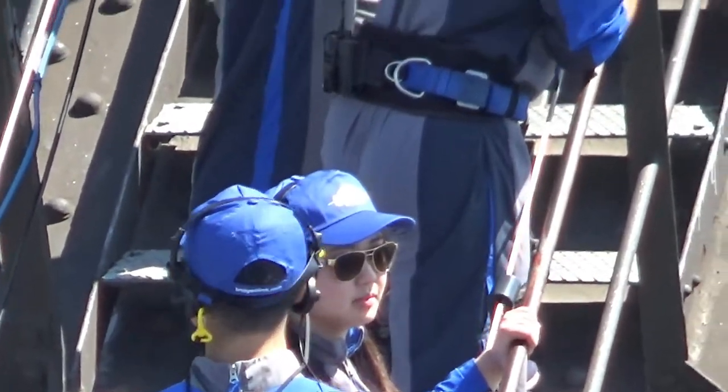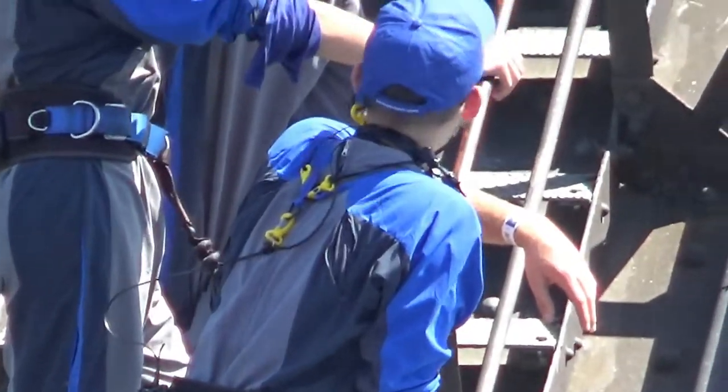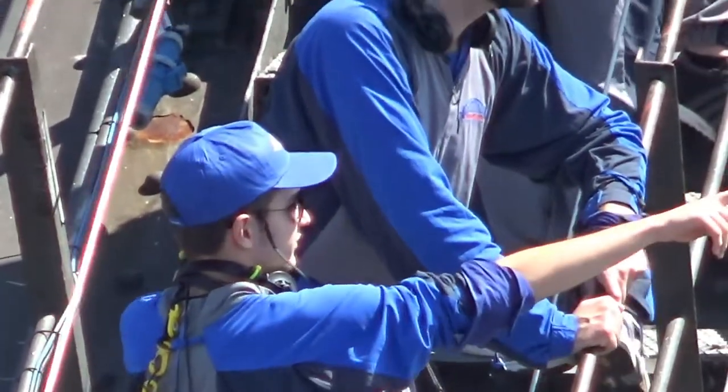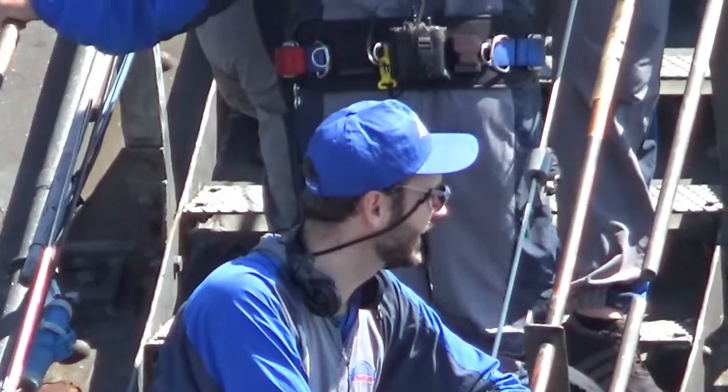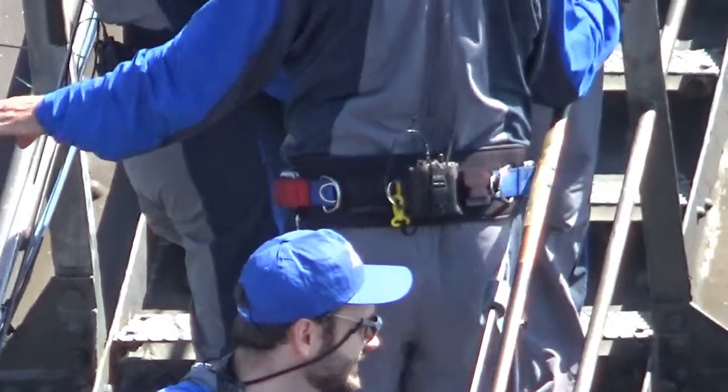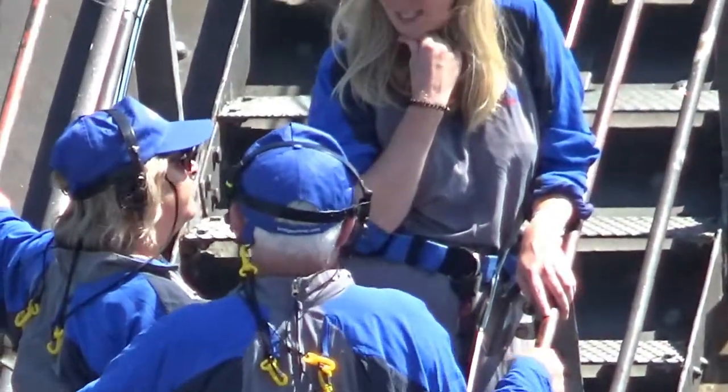A short way up the arch, they admire their view while waiting for the rest of their group to catch up. The solid safety harness with a comms pack and cable tied to the safety line is clearly visible from our position on the pylon, as some in the group stop to chat to the guide.